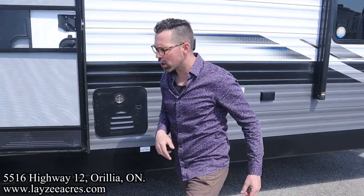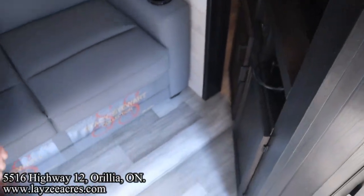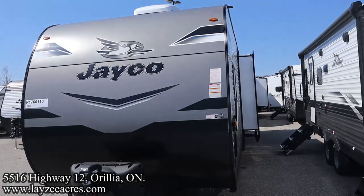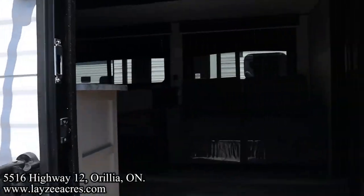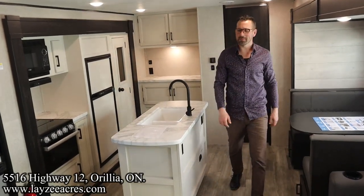Gas on demand water heater. Let's see what kind of travel access we got for this guy - not going to be much. We can't quite get into the kitchen or the fridge, and we can't get to the washroom, but we can park our butts down on the couch. Let's get this thing opened up. Right on folks, we're inside that 331BTS.